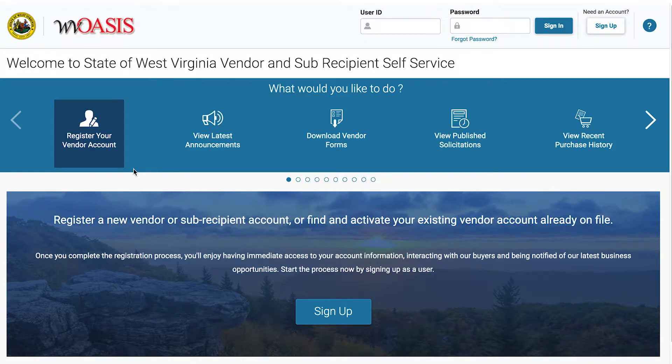The Vendor Self Service Portal looks a lot different than what you have seen before. In this version, 4.0, there is no longer a separate public access button. As soon as you click on the VSS link, you can view the carousel with the various menu options.